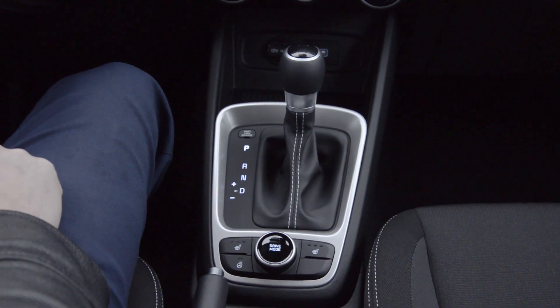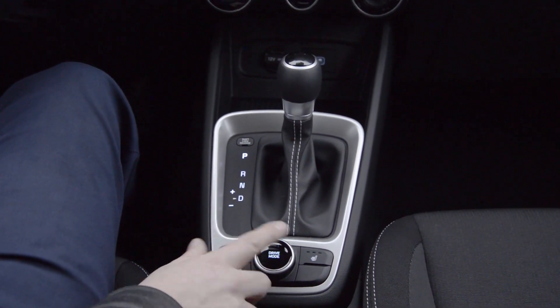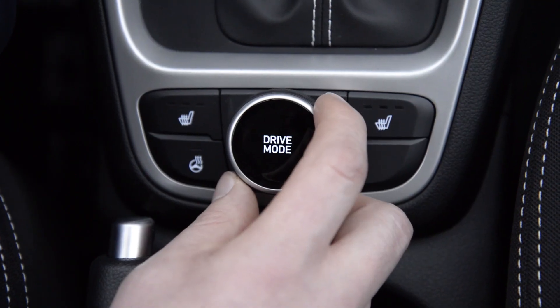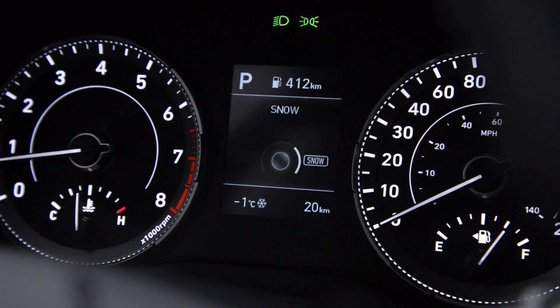The urban styling of the Venue continues into the center console, with a sleek gear shift selector, heated front seats which are standard, a heated steering wheel which is available, and a drive mode select button that lets you choose between normal, sport, and for winter adventures, snow mode.